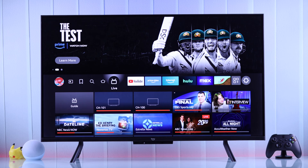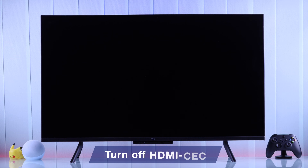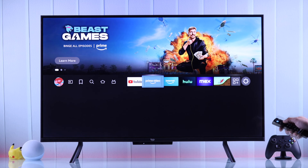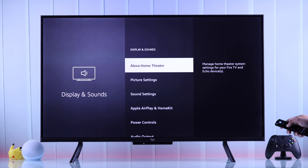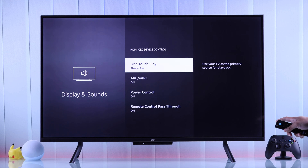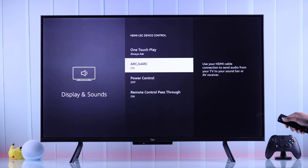If you have any HDMI devices connected to your Fire TV, such as a console, a TV box, or a soundbar, they can also turn your TV off along with them. To stop that from happening, we'll need to turn off HDMI CEC from our TV settings. Head to Settings, then Display and Sound. From the list, go to HDMI CEC Device Control, and turn off Power Control. Now other devices won't be able to turn your Fire TV off.